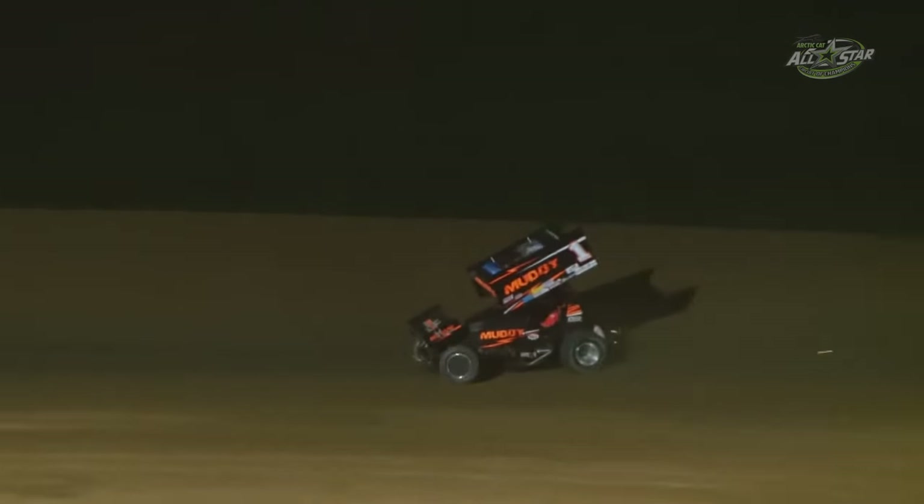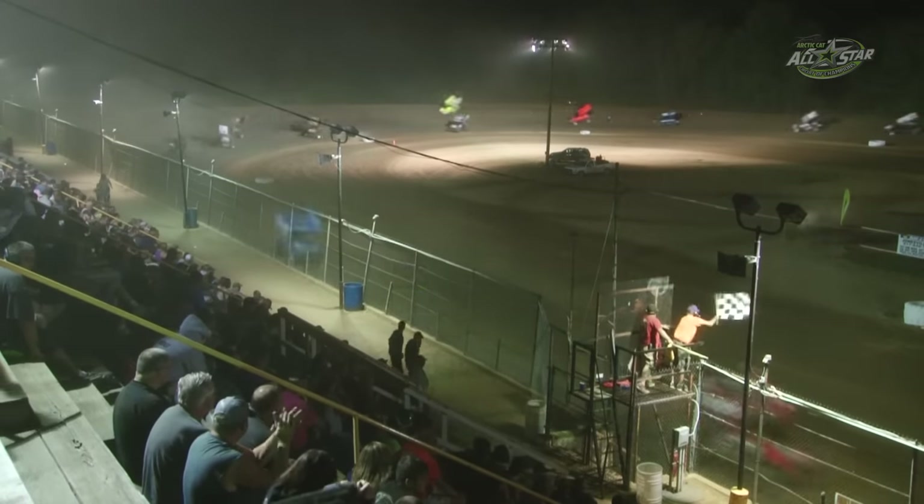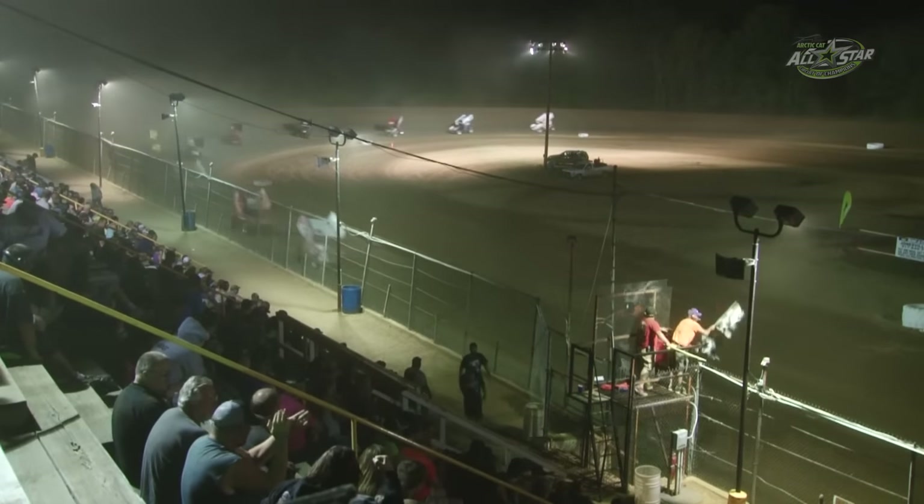Second, third — Chad Kemenal off of turn number 4. It's the 131st clear winning — Dale Blaney wins the Butler Battlegrounds! Second straight win, Chad Kemenal!